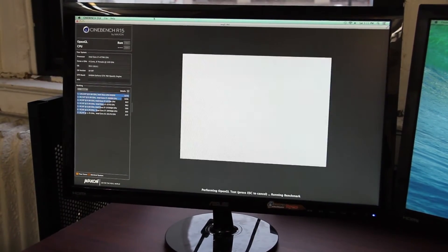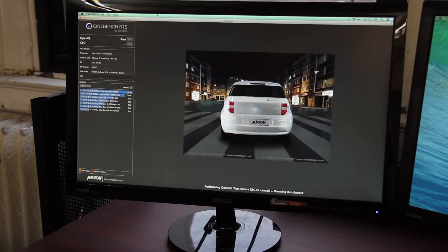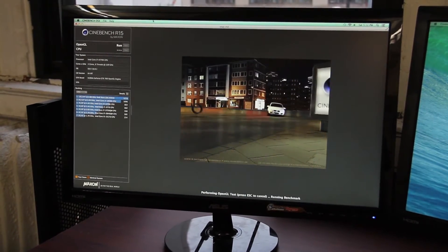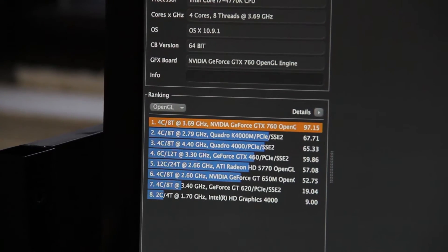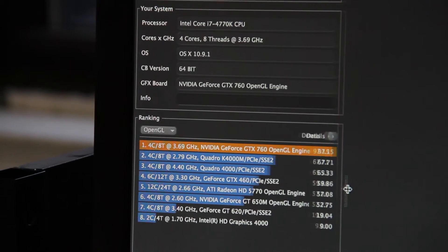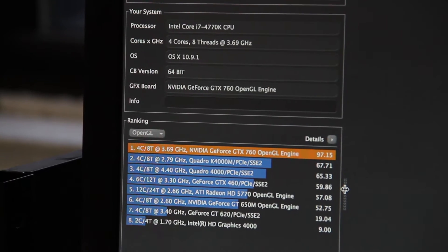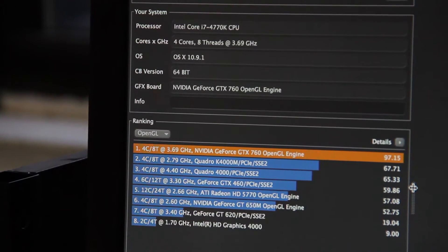Awesome — he blew up! The graphics card is actually benching at a composite score of 97.15, which is totally above all these Quadro machines — these workstation-level graphics cards — and also above the 460 and the ATIs. Four cores, eight threads at 3.69 GHz.